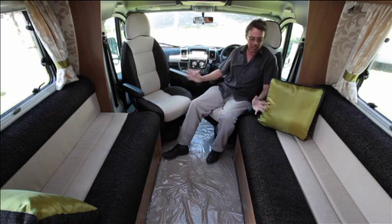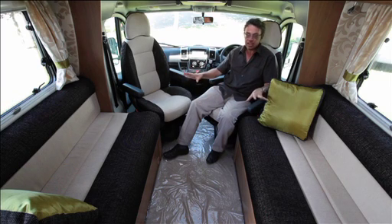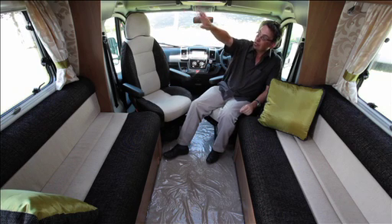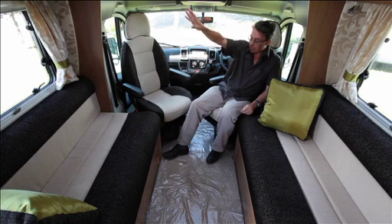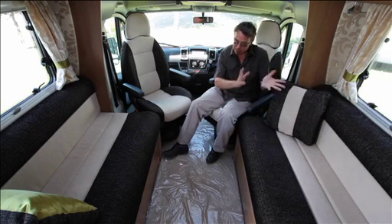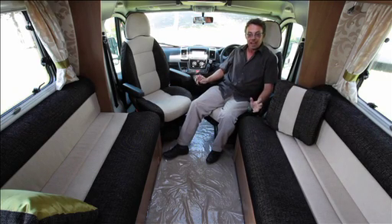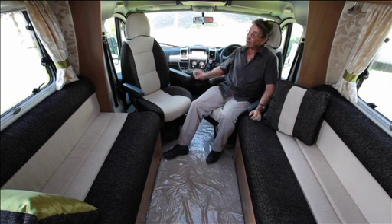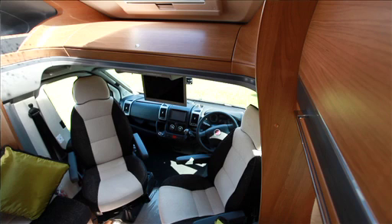Inside there's a classic side settee layout with some nice new touches: chrome handles and chrome highlights on the upper cupboards, brand new fabrics, and these reversible cushions depending on your taste. There's also the option of a half dinette seating area if you need seat belts in the back, and you can have a bed over the top as well.